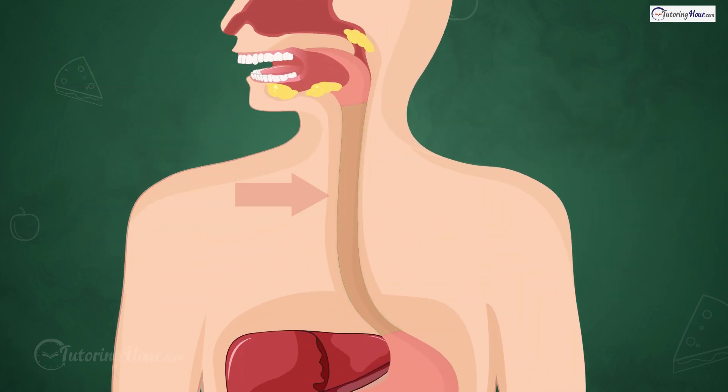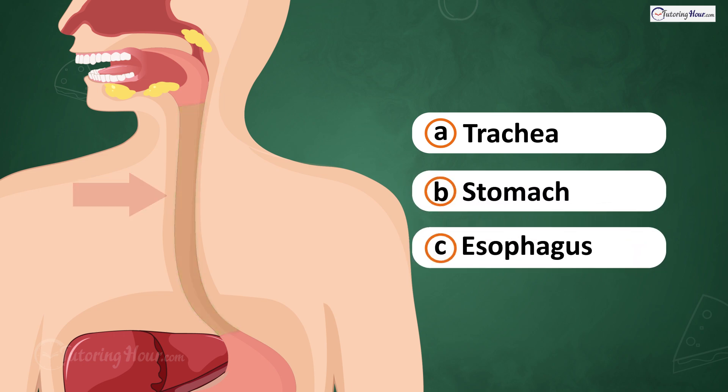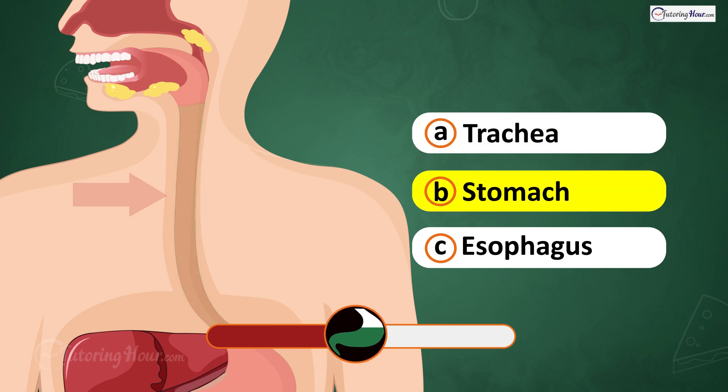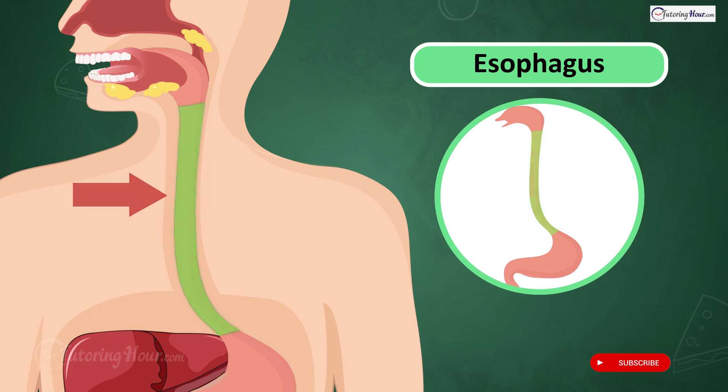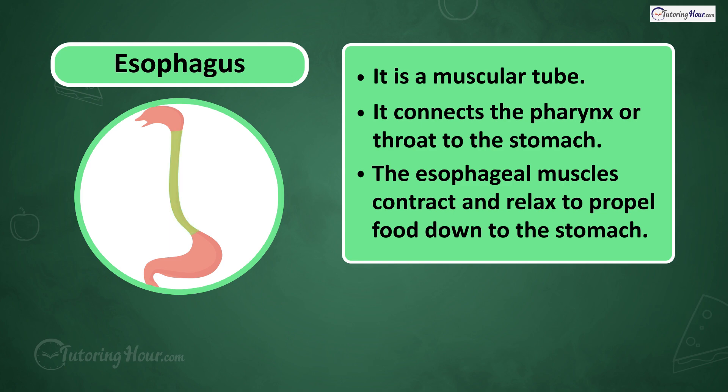What part of the digestive system is this? Is it A. Trachea, B. Stomach, or C. Esophagus? The answer is the esophagus, a muscular tube that connects the pharynx or throat to the stomach. The esophageal muscles contract and relax to propel food down to the stomach.